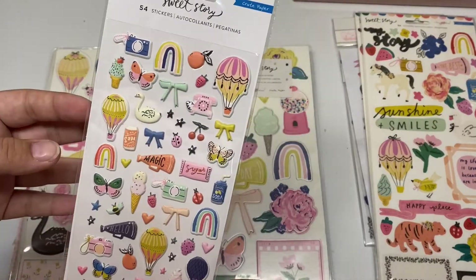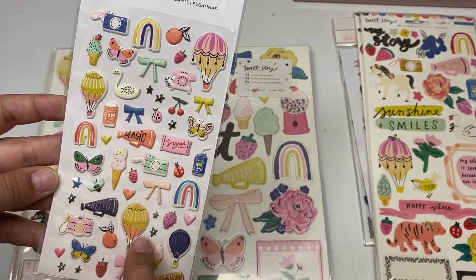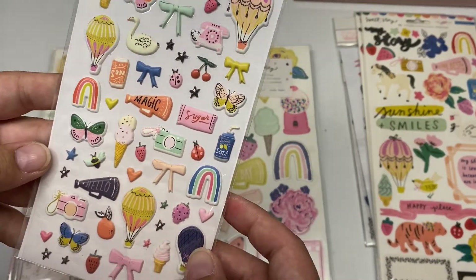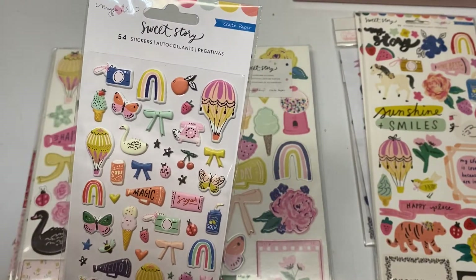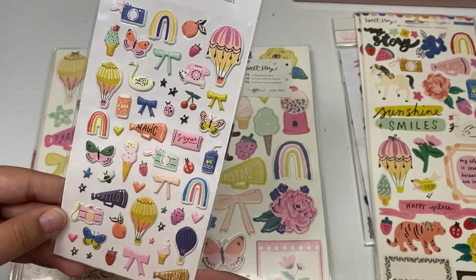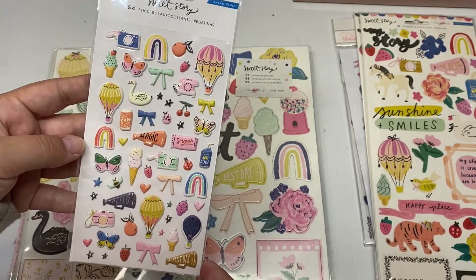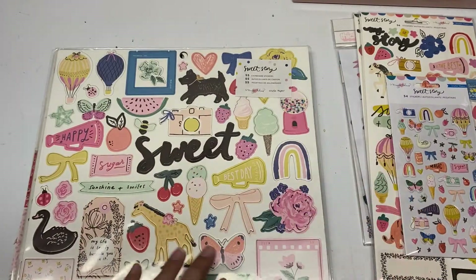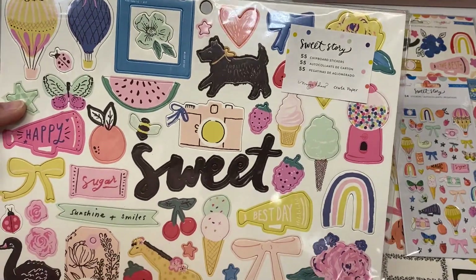I didn't realize I had purchased the puffy stickers, but I'm so glad I did. I've seen so many people playing with these and they are so fun — there are so many different elements in all different sizes. Puffy stickers aren't usually my jam, but I'll see what I can come up with. I love the colors again — it's so pretty. It's a lot more of a brighter white than most of her collections.